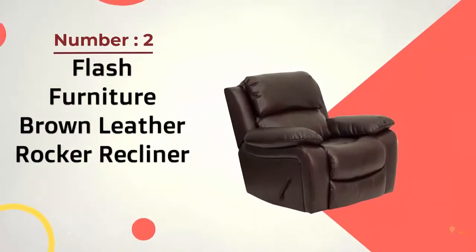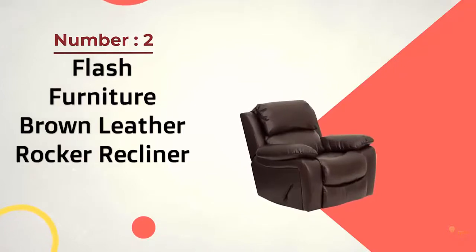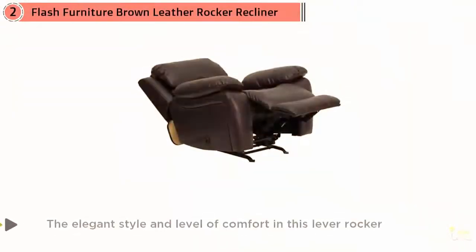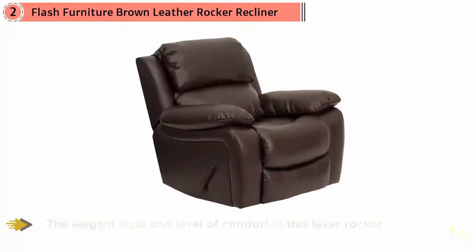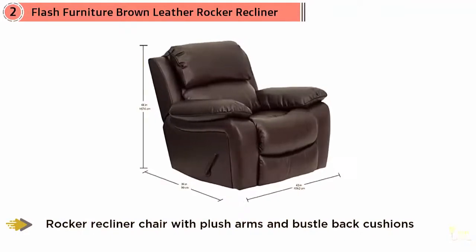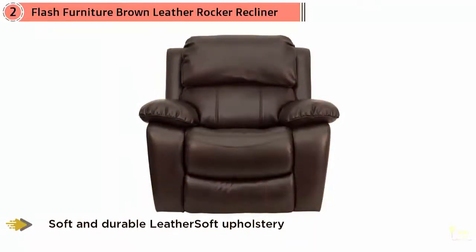Number 2: Flash Furniture Brown Leather Rocker Recliner. Flash Furniture's Plush Rocker Recliner is covered with leather-soft upholstery, giving it an attractive appearance that is easy to wipe clean. This recliner is overstuffed with padding to provide comfortable reclining. In addition to a recliner, it is also a rocker; however, it does not rock when fully reclined.